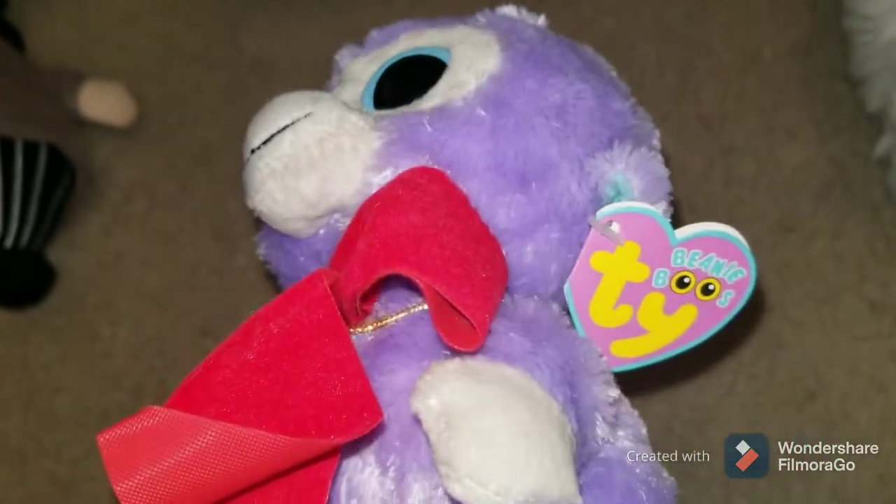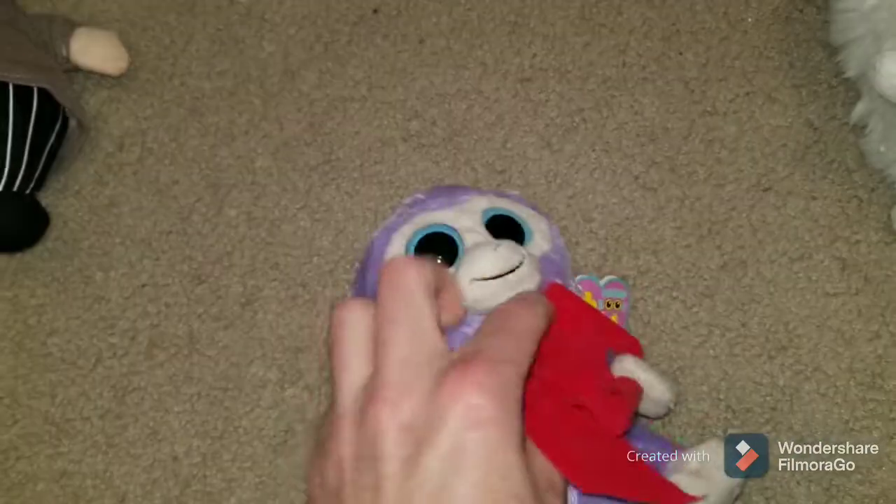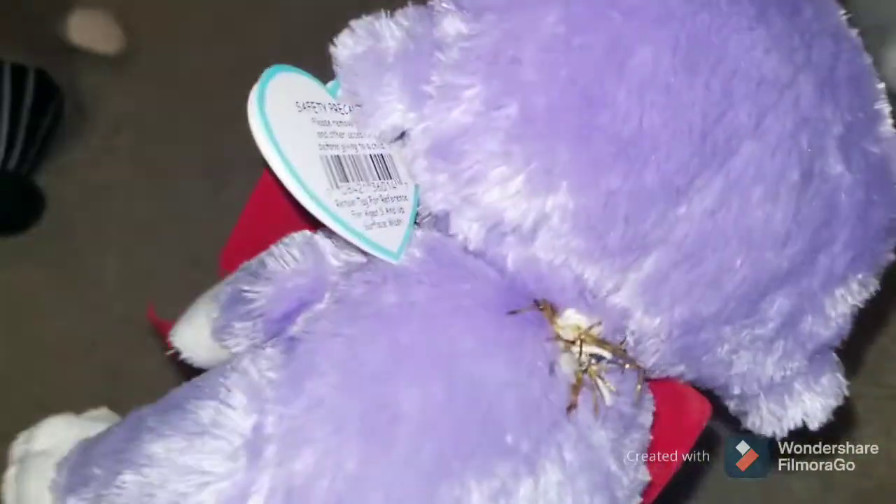Got this one as well. This is Blueberry, TY Beanie Boo. It's one of the older ones because it has the purple tag on it, and it also has the not-so-glittery eyes. I think that little bow wasn't originally there — I'll take that off before I sell it.